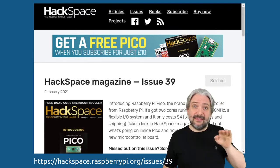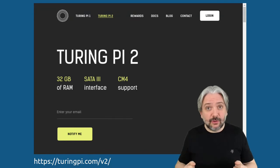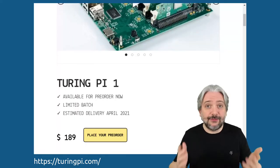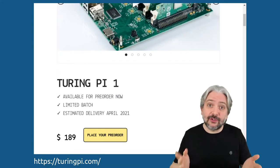And as you can see, it's sold out. Speaking about the Raspberry Pi, have you already built your Kubernetes cluster with it? If not, you might be interested in the Turing Pi 2, which has just been announced. And if you can't wait, the Turing Pi 1 is available for pre-order now, for delivery in April.